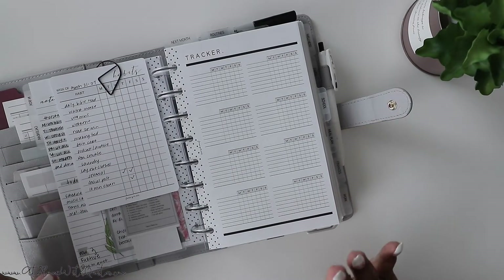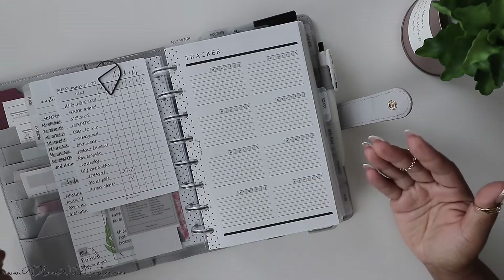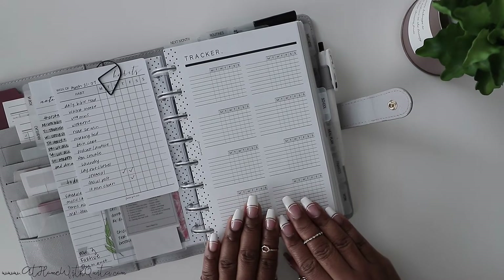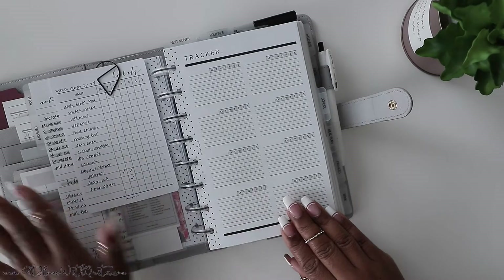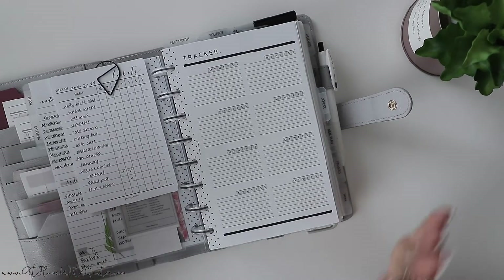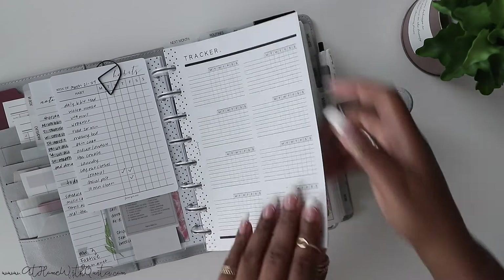I use different trackers based on that week — what I have going on, what I want to track, how I feel. When it comes to this particular tracker, I use this in my business and social media section. This tracker is typically what I'll use throughout my week, and sometimes I'll pop a sticker in on my page to track more habits or different habits. It just all depends on that week and which habit tracker I plan on using.